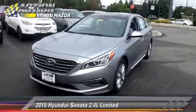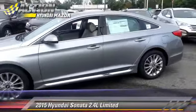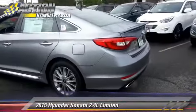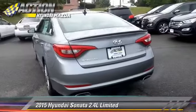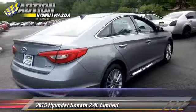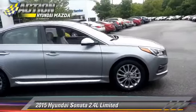The 2015 Hyundai Sonata Limited, powered by a 2.4-liter four-cylinder engine with a six-speed automatic transmission — this vehicle is well equipped. This Hyundai features premium sound, leather seats, and heated power mirrors.